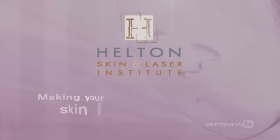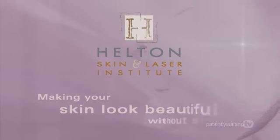Hilton Skin and Laser Institute. Making your skin look beautiful without surgery.